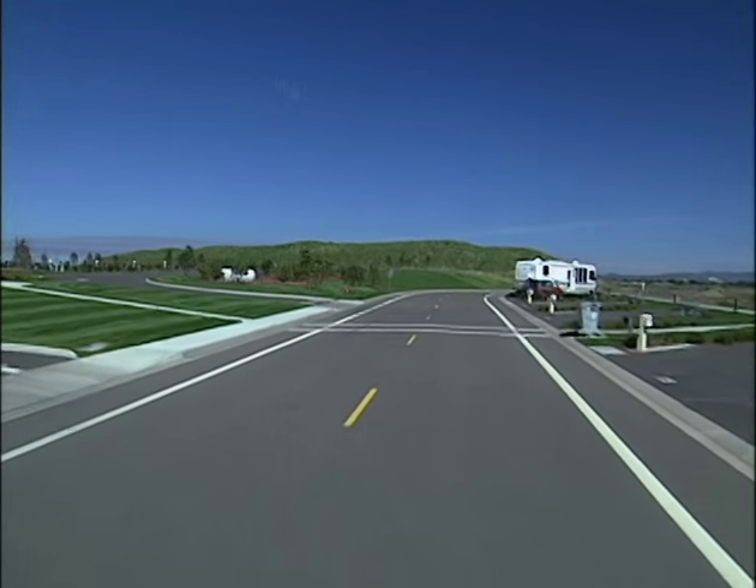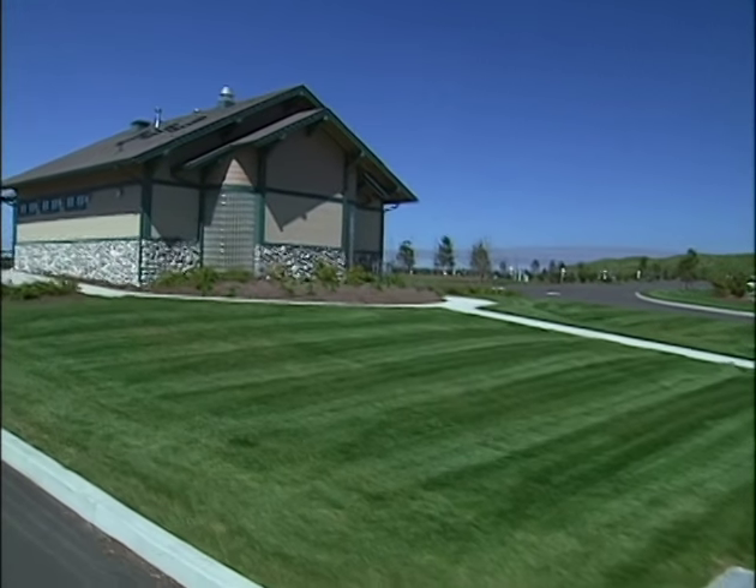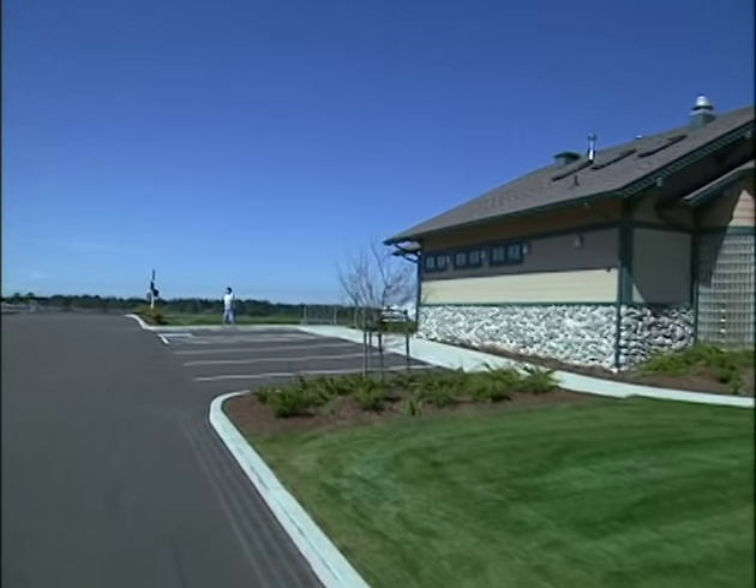With the Roadmaster chassis, you'll suffer far less driver fatigue and arrive at your destination feeling fresh. Crosswinds are handled with confidence. There are no white knuckle rides in this coach.